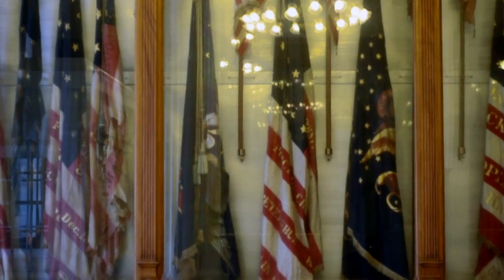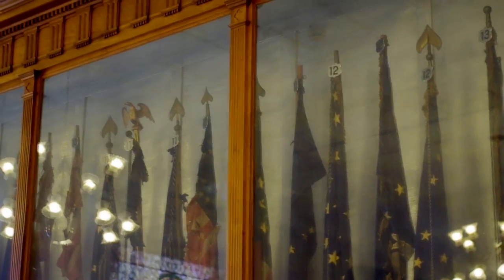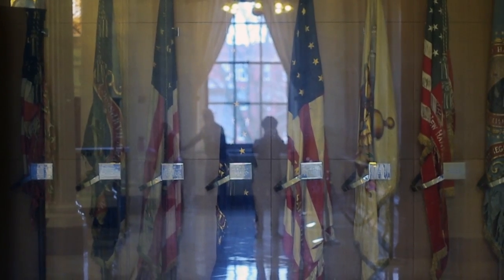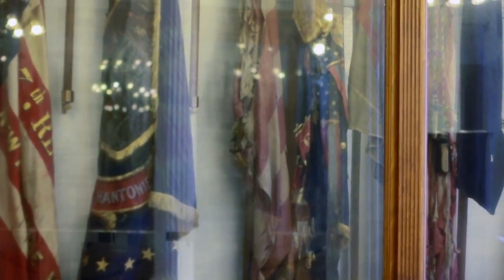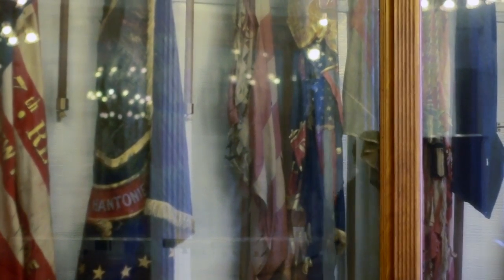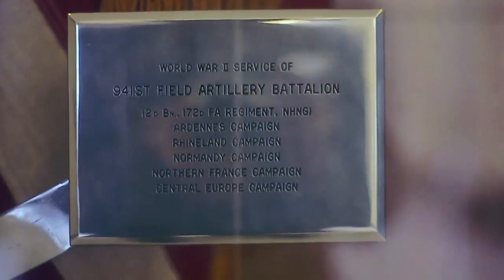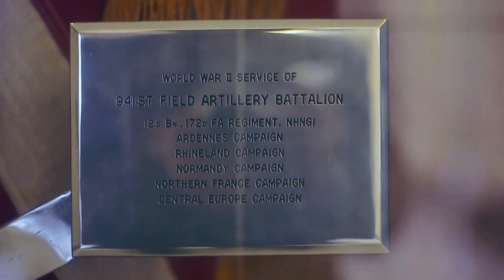The lobby of the State House is lined with four glass cases that extend floor to ceiling, containing battle flags important to New Hampshire history as well as national history. Each flag is labeled with a plaque that describes carriers, dates, and battles with which they were used.